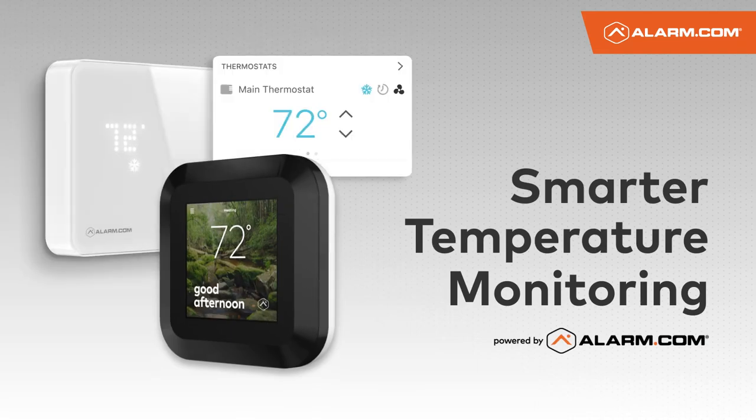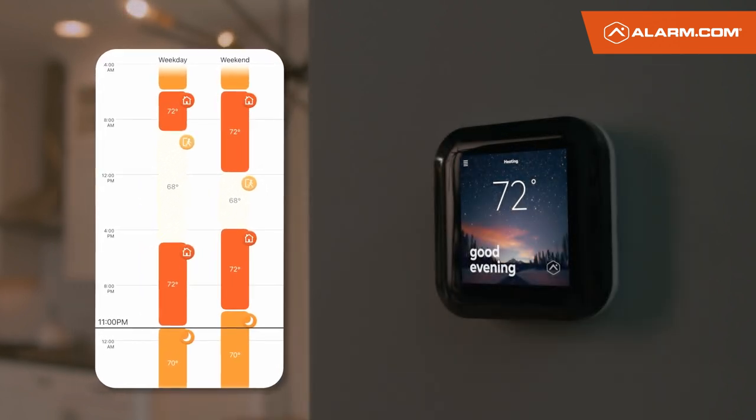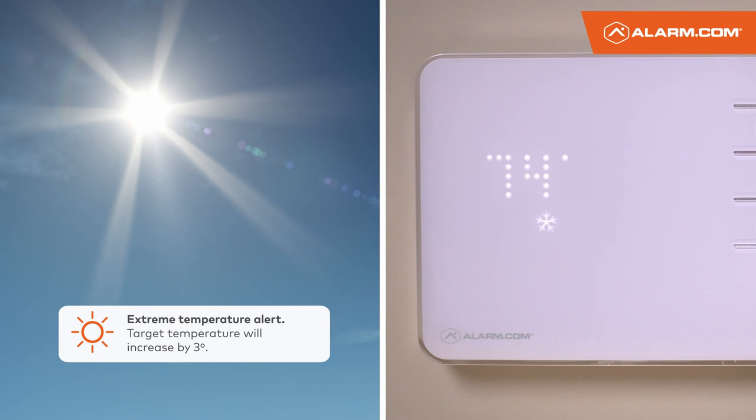Save energy and stay connected with your home. With an Alarm.com smart thermostat, you can set temperature schedules to maximize comfort and energy savings, even when you're not home. It can automatically adjust your target temperature on an extremely hot or cold day to help save energy.